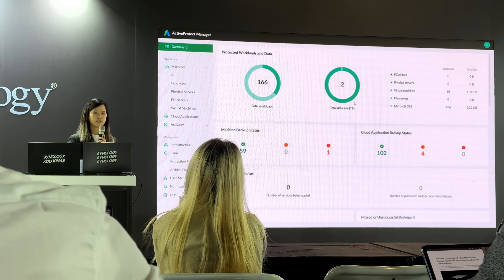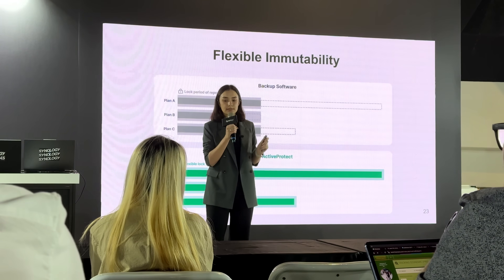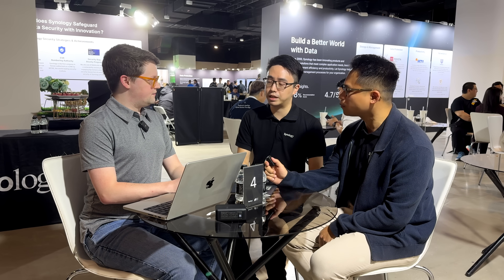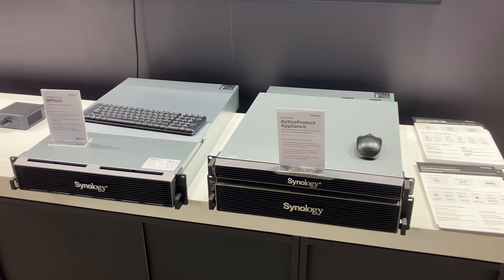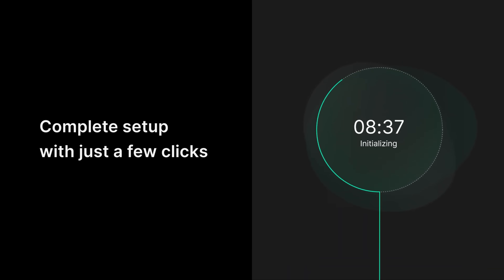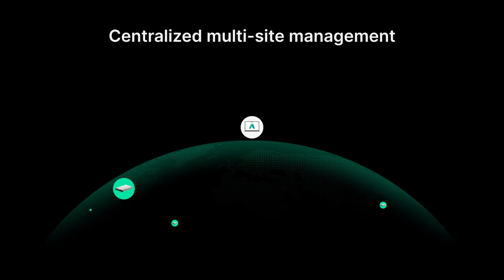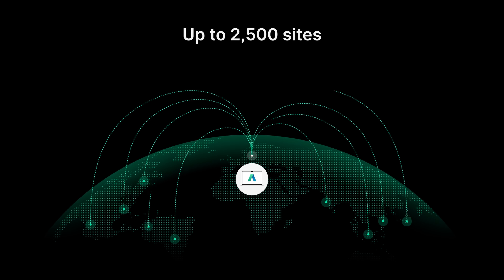Today at the Active Protect launch event, it's basically a new family of backup appliances focused on data protection for business customers and larger organizations compared to previous backup solutions. What makes Active Protect stand apart is its cluster design — it can support up to 2,500 servers and sites, protecting over 150,000 entities including endpoints, servers, virtual machines, and user accounts on cloud services, all managed from one single interface.